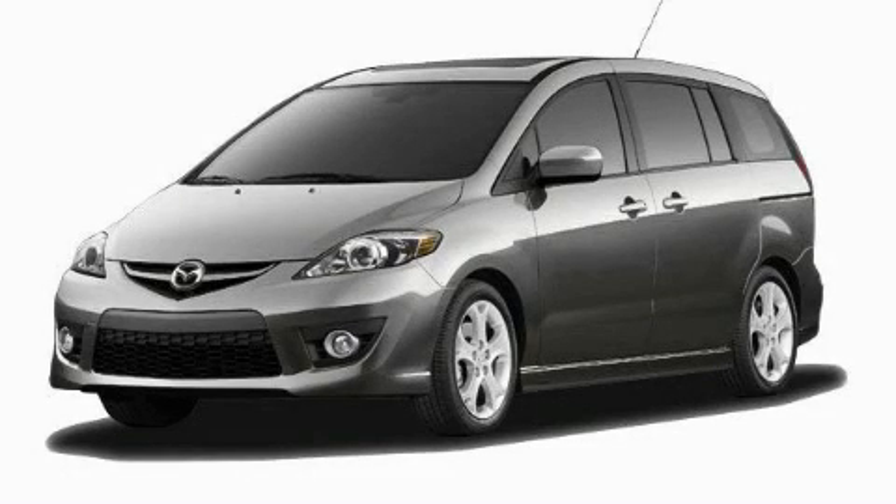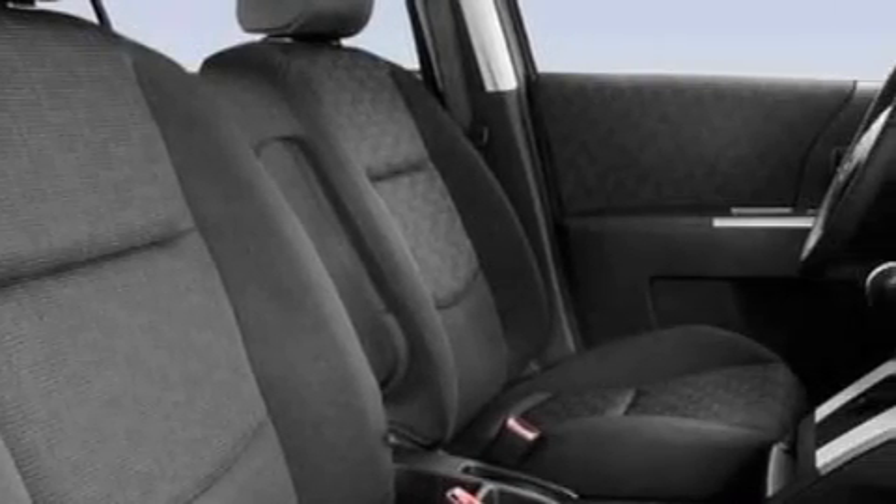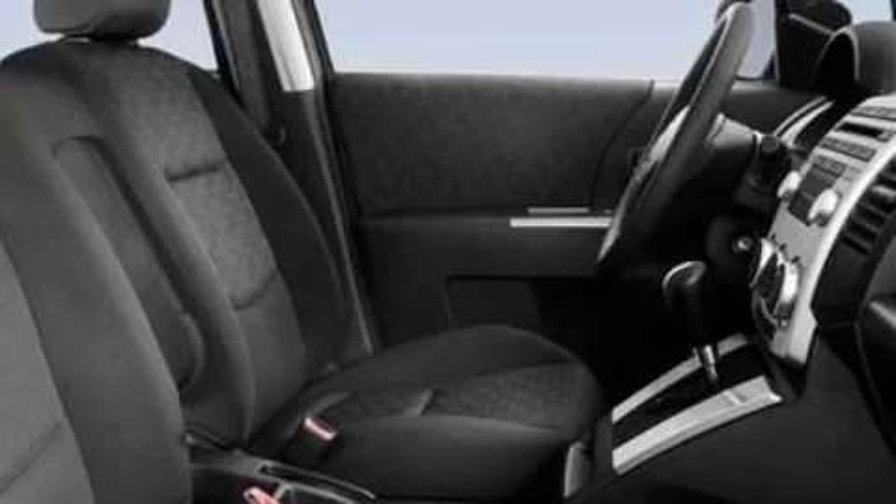This is a brand new 2010 Mazda 5, designed with features that accommodate. It features a 2.3 liter 4-cylinder engine and a 5-speed automatic transmission.